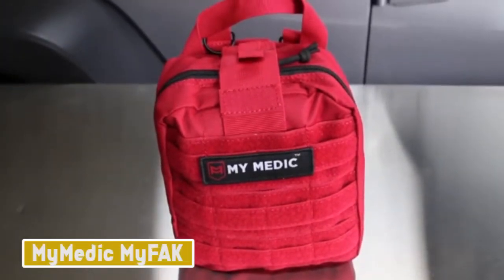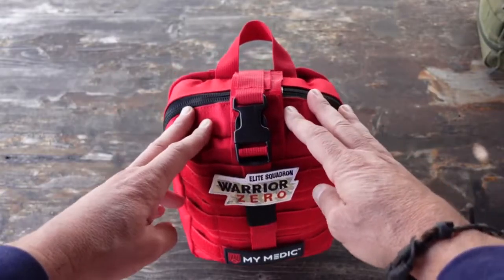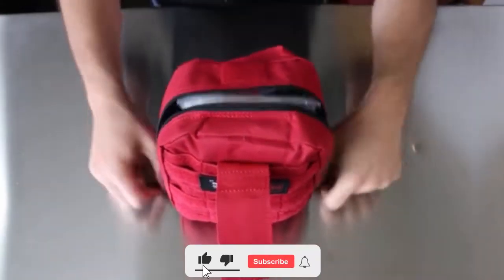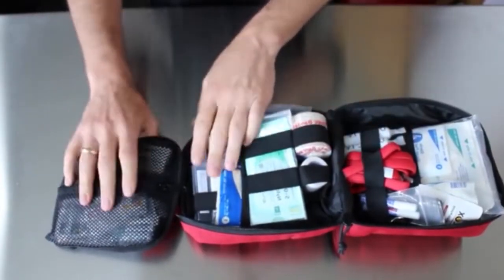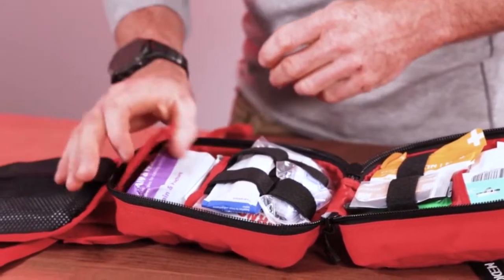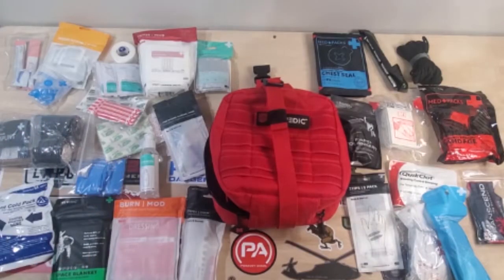Number 7: My Medic My FAK. The My Medic My FAK is the burliest first aid kit tested — it looks and feels like something a combat medic might be issued. It features heavy-duty medical gear that most other kits lack: pressure bandages, saline irrigation tubes, medical-grade thermometers, and trauma shears. The kit is bulky and heavy, so it's not ideal for shorter hikes. It's best appreciated by those with legitimate medical experience, particularly in remote areas where weight is less of a concern.